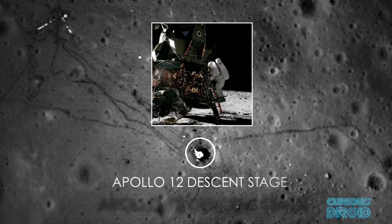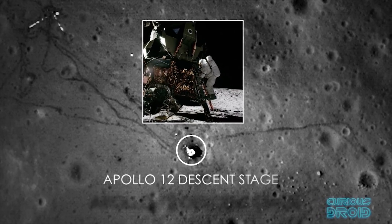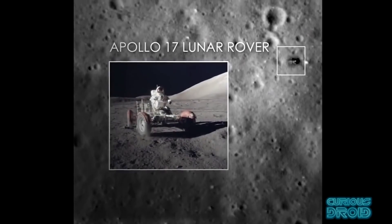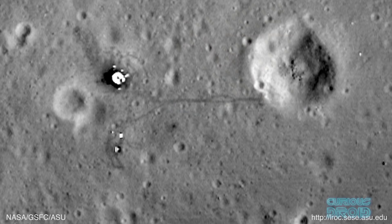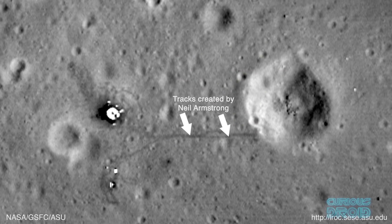The images were better than expected and showed the remains not only of the descent stages of the Apollo missions, but also the lunar rovers of Apollo 15, 16 and 17, as well as the science experiments left behind and even the shadows of the US flag still standing. More interestingly, they revealed the footprints left behind as the astronauts walked or bunny-hopped across the surface.